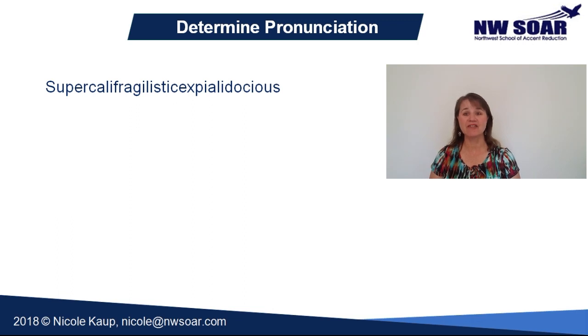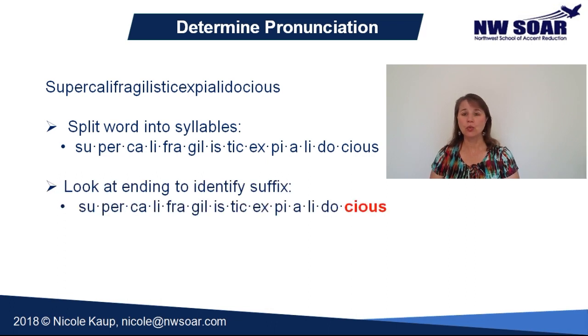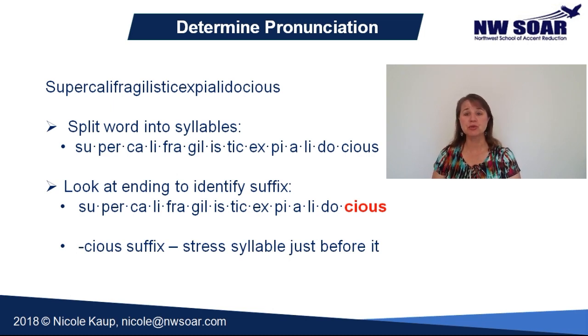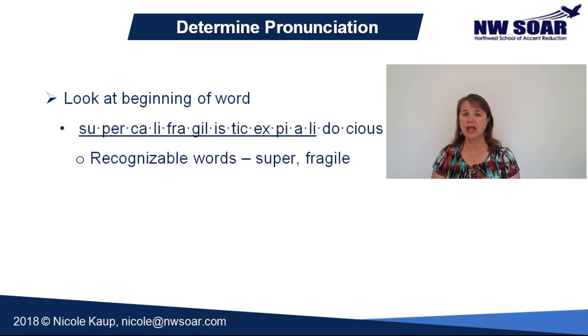Do you think you can tackle supercalifragilisticexpialidocious? Let's give it a try. First, break it into syllables. Then look at the ending. This one ends in the suffix -cious (c-i-o-u-s), which is one of the common ones where primary stress will fall just before the suffix. So you know primary stress for this word will be on DOE. Then go back through the word and look for words you recognize. I see super and fragile immediately — both of these words stress the first syllable: super, fragile.